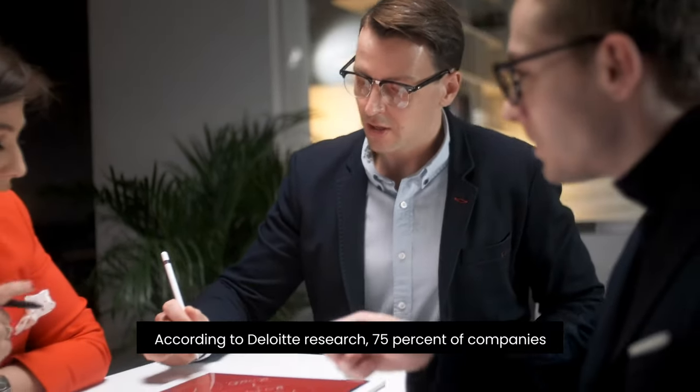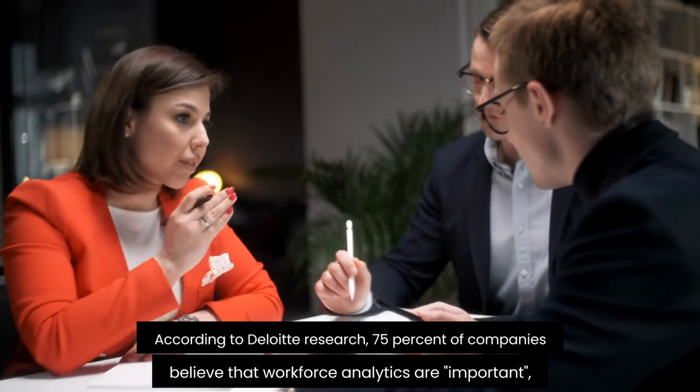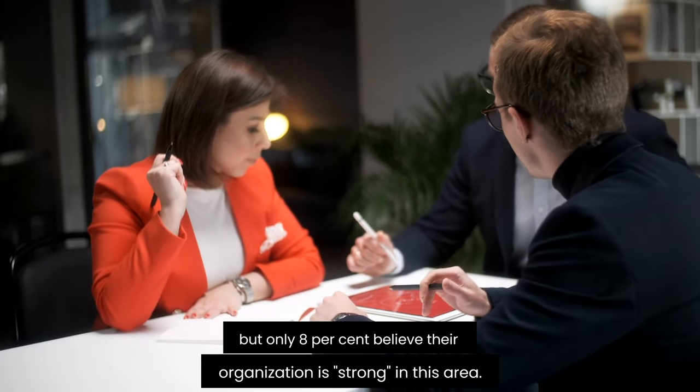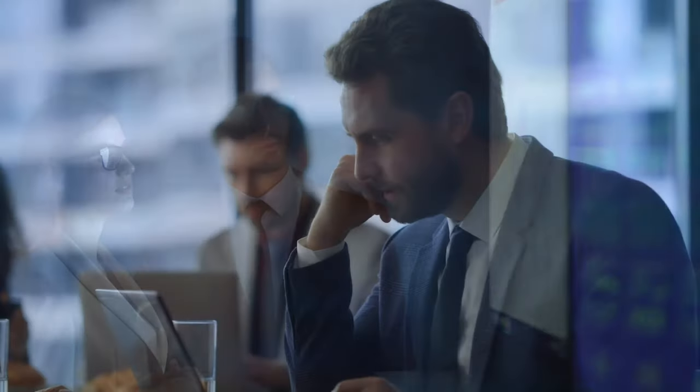According to Deloitte Research, 75% of companies believe that workforce analytics are important, but only 8% believe their organization is strong in this area. As a result, talent analytics is particularly challenging for organizations that manage contingent workforces — gig workers, staffing suppliers, MSPs, and managers produce millions of data points. Is there a way to leverage your workforce data to create a successful contingent workforce management program? A vendor management system, or VMS, is your best bet.